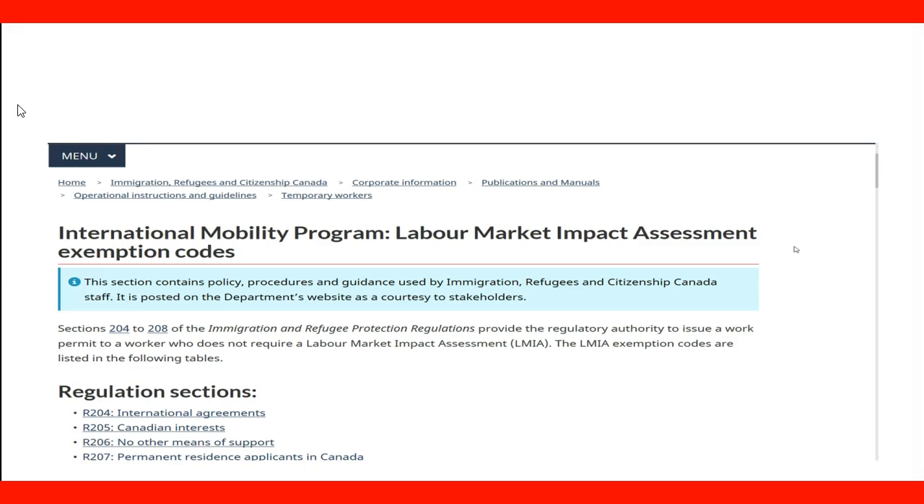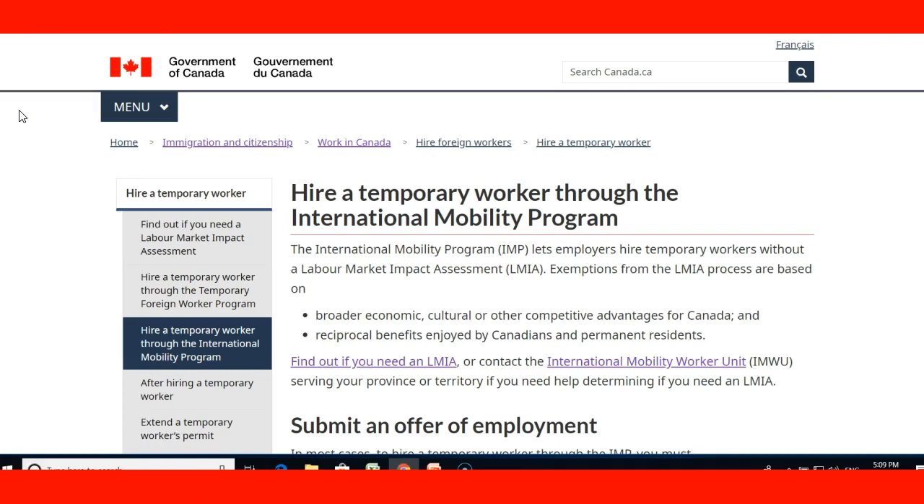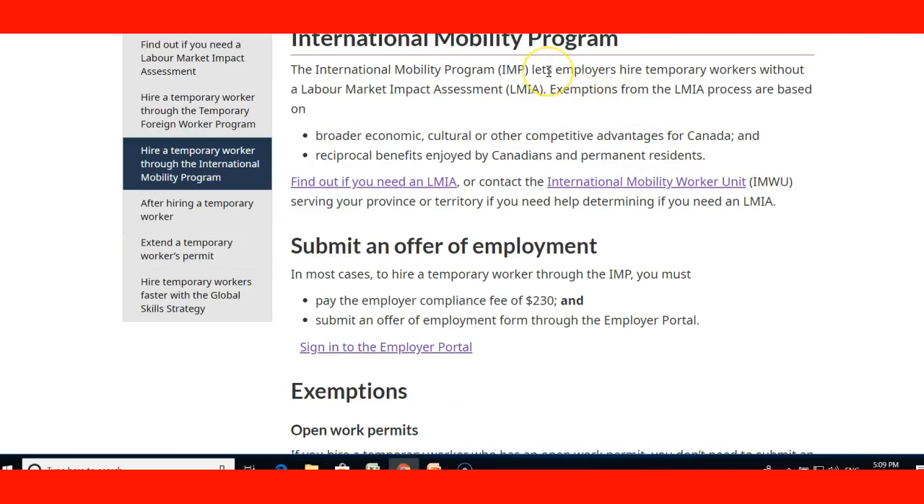Let's take a look at the website. Here we are at the website with information for employers. Basically, what we see here is how to hire temporary workers through the International Mobility Program. It tells you what you can do as an employer and mentions LMIA exemptions, which are based on broader economic, cultural, and competitive advantages for Canada, and the reciprocal benefit enjoyed by Canadians and permanent residents. You can find out if you need an LMIA by clicking this link, or you can contact the International Mobility Worker Unit by clicking this link.